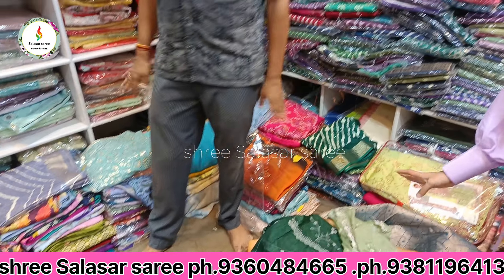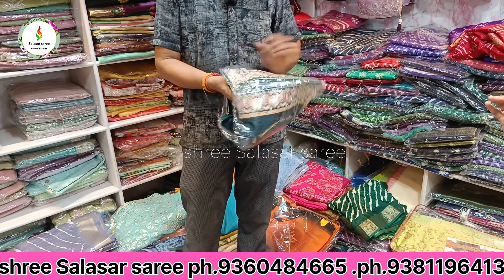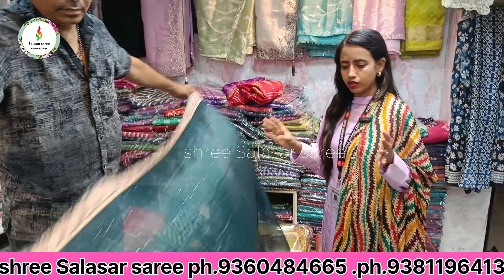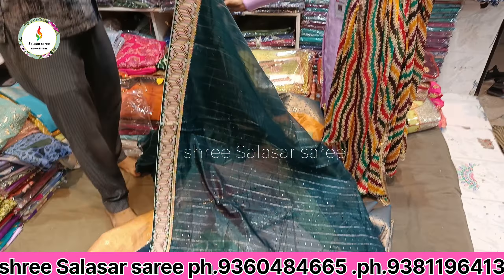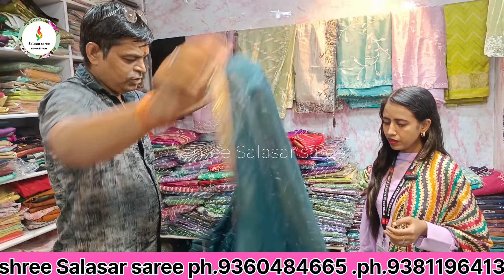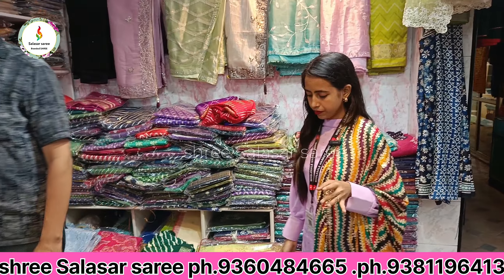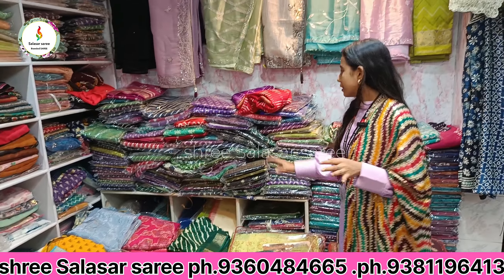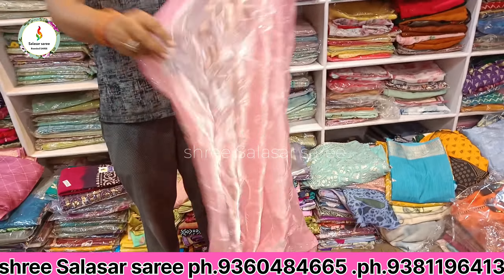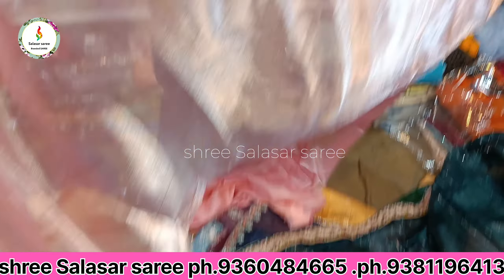I want to show you the design and the variety — you can see the variety. This is the fancy fabric, it is the silk. You can see it is only 850 rupees.